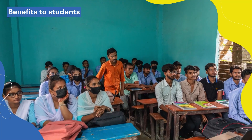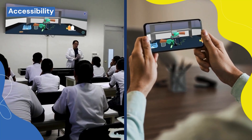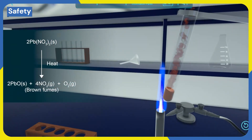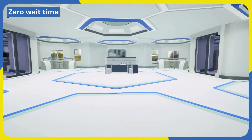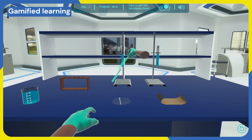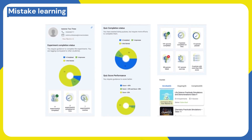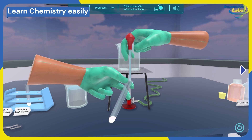Simulab offers far-reaching benefits to students. Accessibility: access experiments from any location, promoting learning beyond the classroom. Safety: engage in risk-free experiments, ensuring a secure learning environment. Zero wait time: no more waiting for lab time — the lab is always open. Gamified learning: access a variety of experiments with lifelike simulations to enhance understanding and improve knowledge retention. Mistake learning: experiment freely and learn from mistakes without real-world consequences. Students can prepare organic and inorganic compounds in a virtual lab setting to gain real lab experience without being exposed to dangerous chemicals.